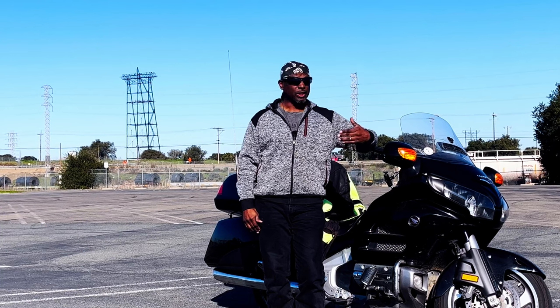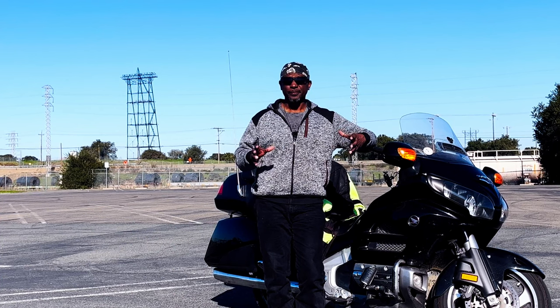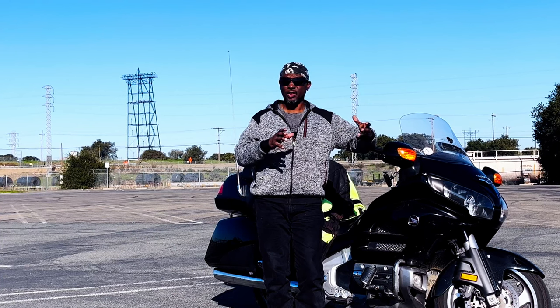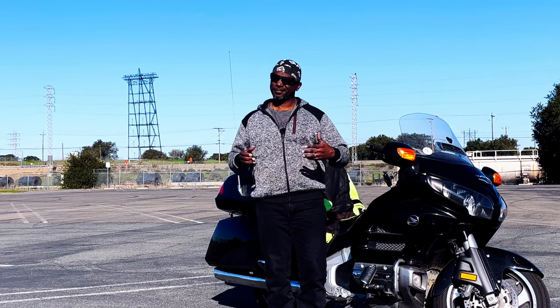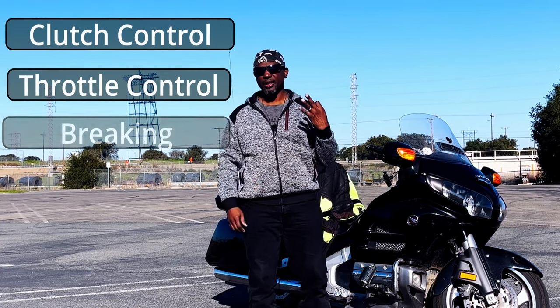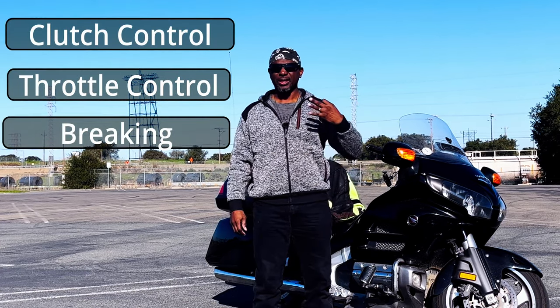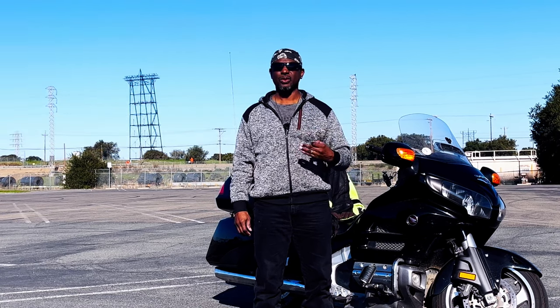We had a rider out here in this lot who did not pick up on friction zone. He told me he wasn't getting the friction zone, brake, and throttle thing. Because it's all about clutch control, throttle control, and brake. Those three things will get you through every single pattern, every single drill, every single time.